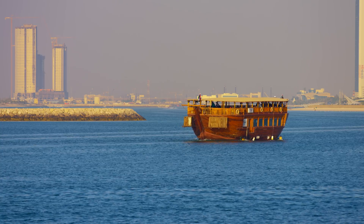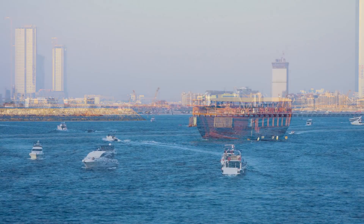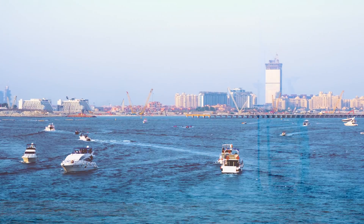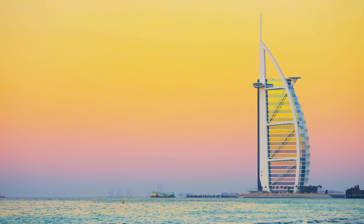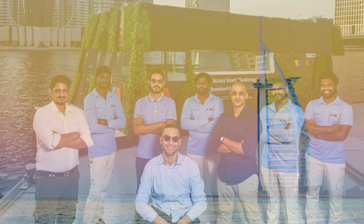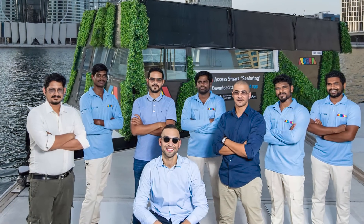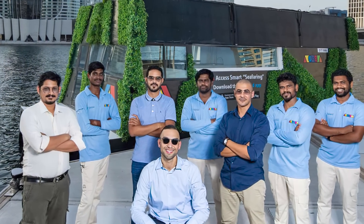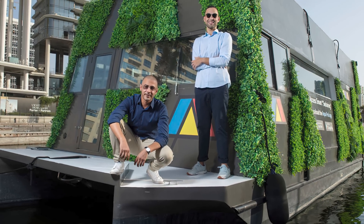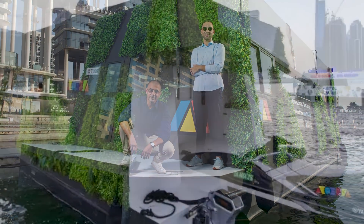Many vessels participate in the traffic flow through the crown jewel of the Persian Gulf — many for cargo and shipping, some for transport, others for entertainment, tourism, and sport. Some are like the Aquapod, from the collaborative efforts of UAE-based Aquatic Architects Design Studio, or AADS, and Innovative Marine Ventures, or IMV for short.